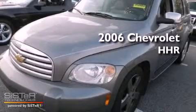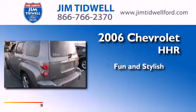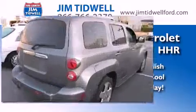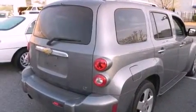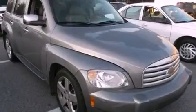This is a 2006 Chevrolet HHR. Its top features and packages include the appearance package and many other features.